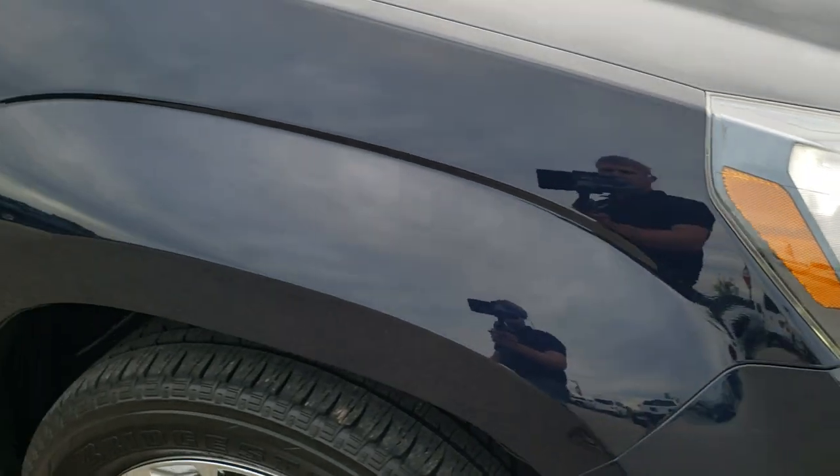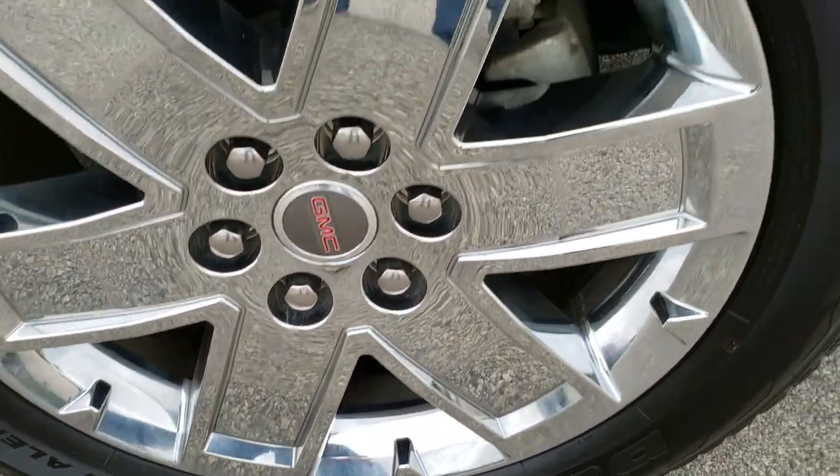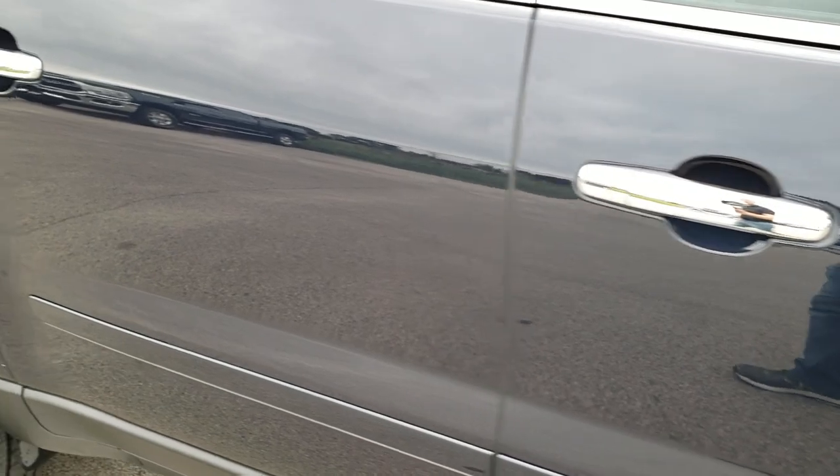Passenger side fender is in pretty nice shape as well. Passenger side rim — no scuffs or scrapes. As you go down this side of the vehicle, you can see just how clean the body is, how reflective and mirror-like that paint is.